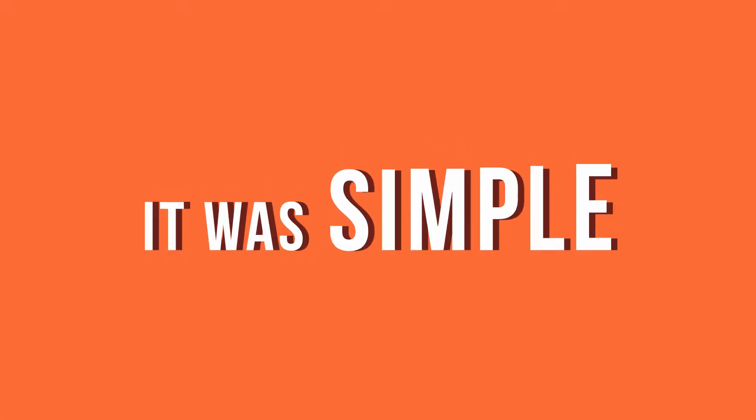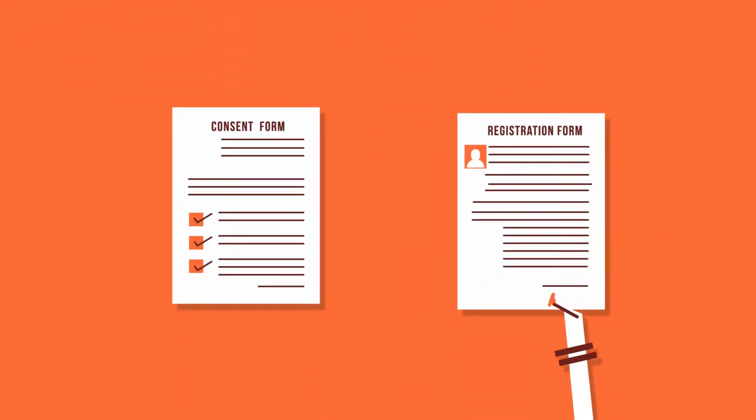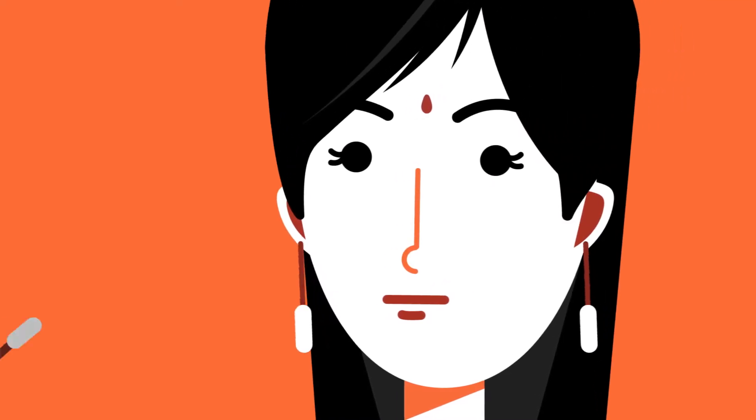It was simple. Two forms and a cheek swab.